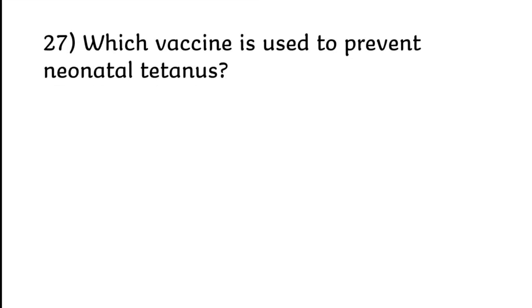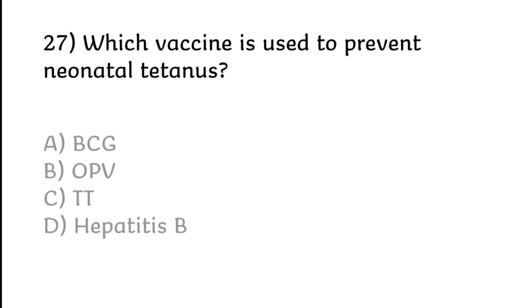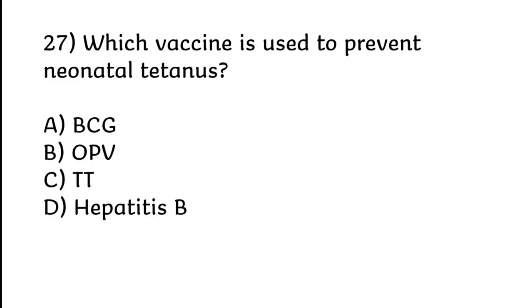Which vaccine is used to prevent neonatal tetanus? BCG, OPV, TT, or Hepatitis B. Correct answer is Option C: TT.